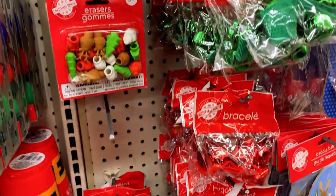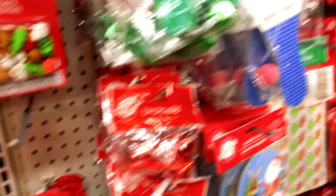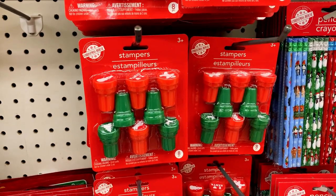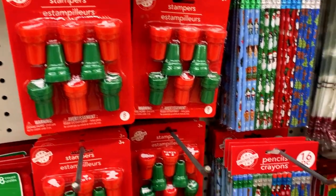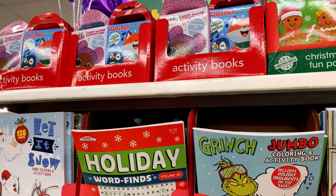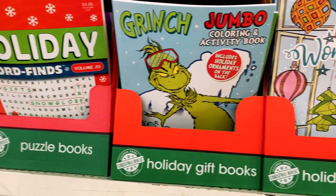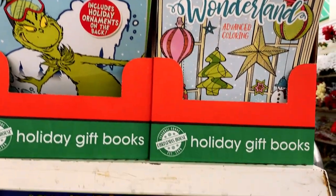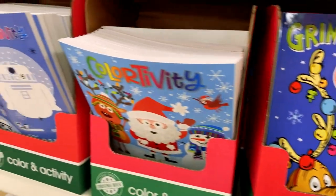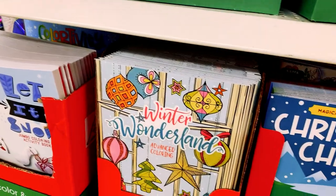Christmas shaped erasers and ornament bracelets make great stocking stuffers, as well as these self-inking stampers. My kids love rubber stamps and also colorful pencils. Dollar Tree had Christmas themed coloring and activity books, word finds, and sticker books — they make great stocking stuffers and are a great low-tech activity to get your kids off devices.